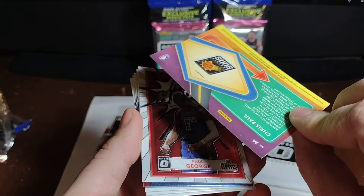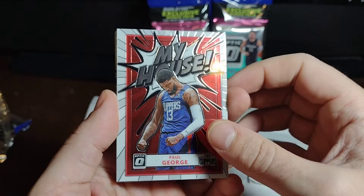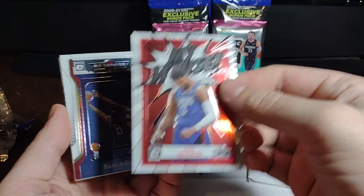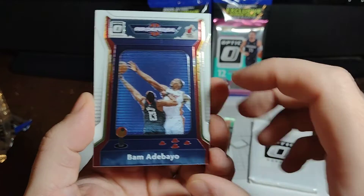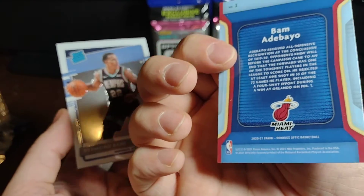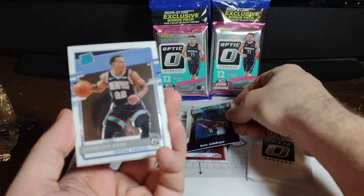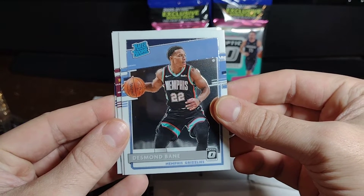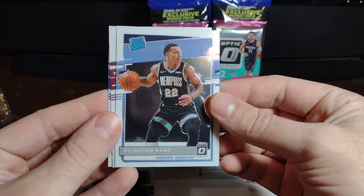Behind that, we got a second Paul George — we're really Paul George-ing it up here. Behind that, nice — Bam Adebayo. We got like a video game arcade theme here; really sweet. I'm a Bam fan, so really cool, nice little video game motif. Ooh — rated rookie Desmond Bane. He's a great player, really nice card to get. That's probably the best card so far, for sure.